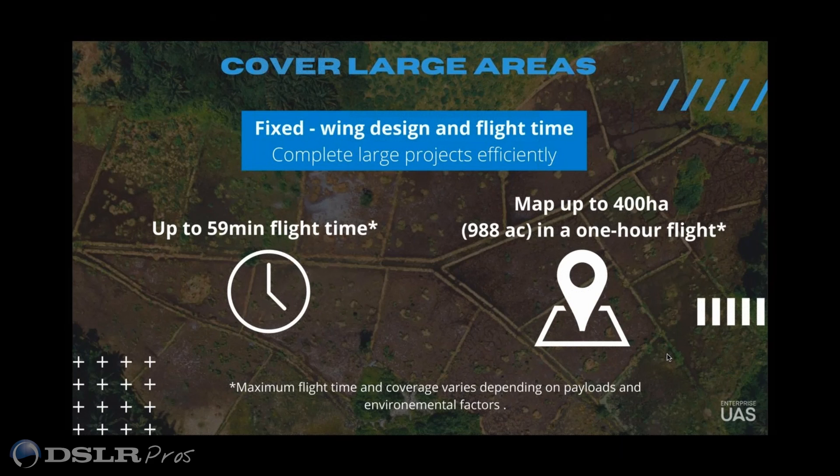Before moving to California, I lived in Reno at about 5,000 feet elevation where it was extremely windy, and you're looking at about 47 minutes of flight time at that height.